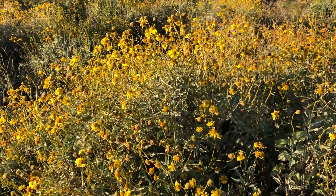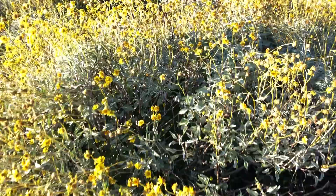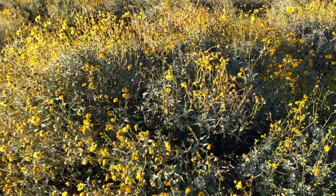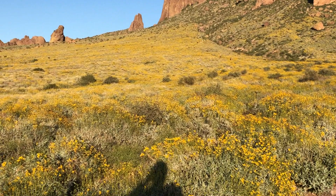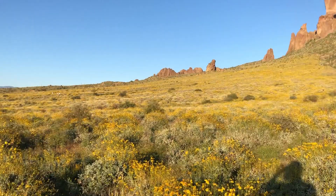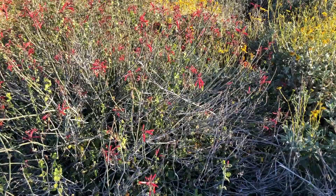The Spanish friars used to use brittle bush for incense — you can take the woody stems, dry them out, and burn them, and it'll make a great smell. It was also used as a glue by the natives, and even medicinally for toothaches. It really is the main yellow color of the Sonoran Desert in the springtime. It's the most common of them all and it's gorgeous — brittle bush.